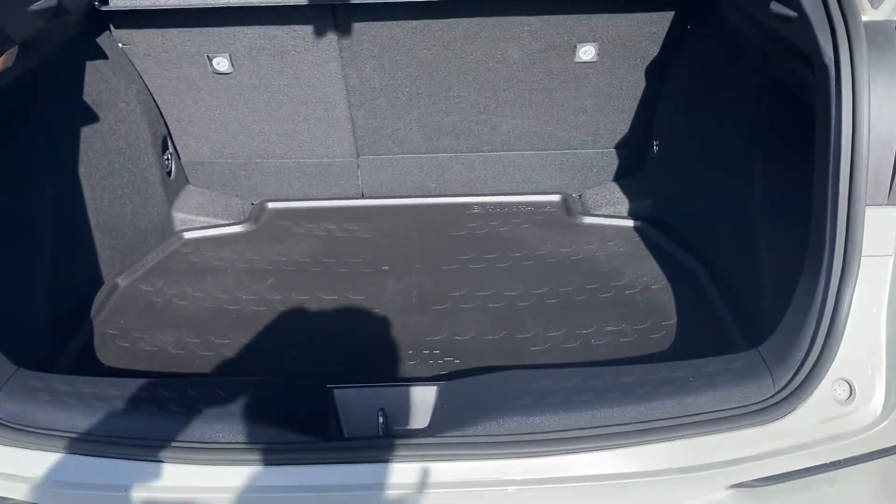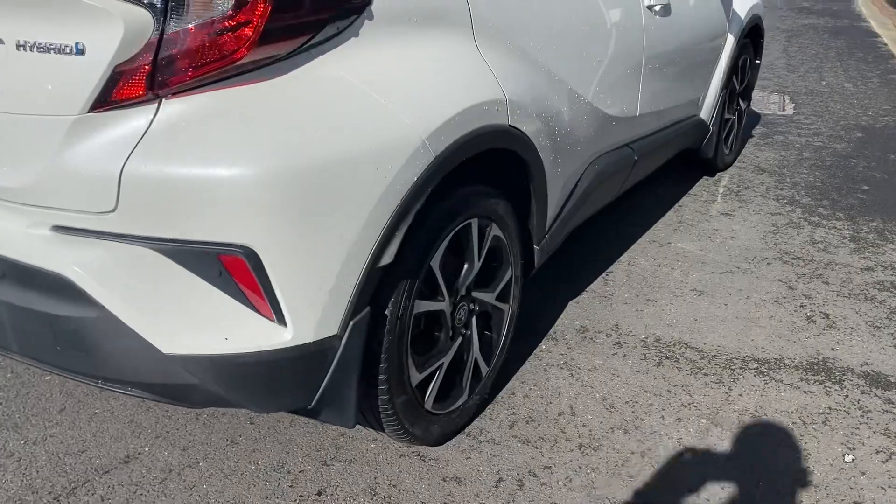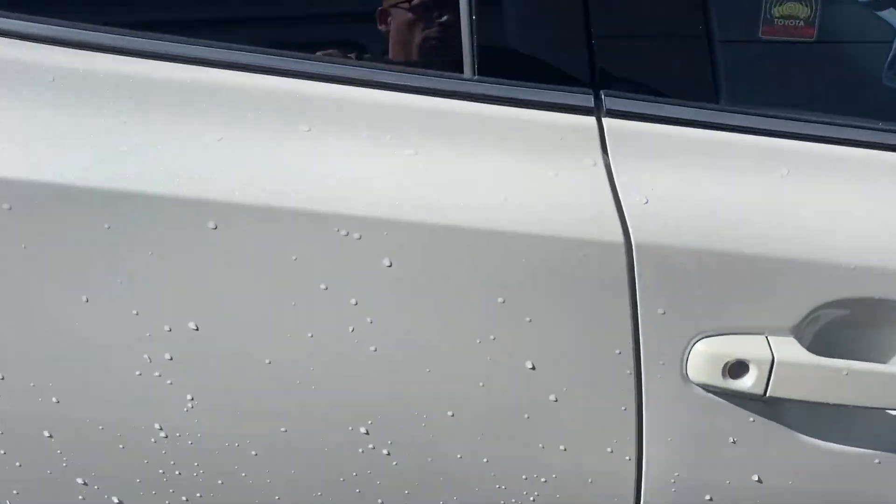Genuine kerb pack, rubber trunk liner, 60-40 split folding rear seats, mud flaps fitted to front and rear, alloy wheel lockups, and parking sensors all round.